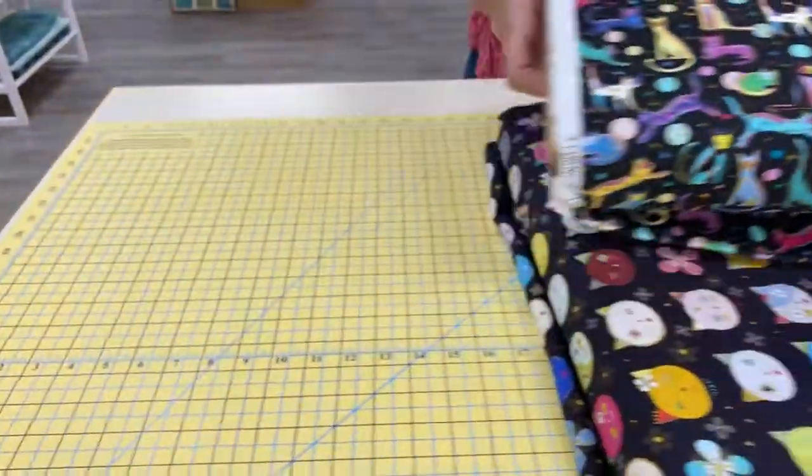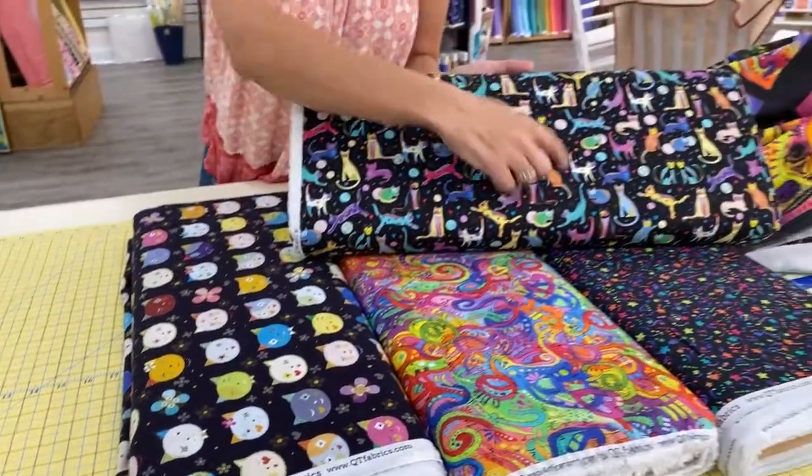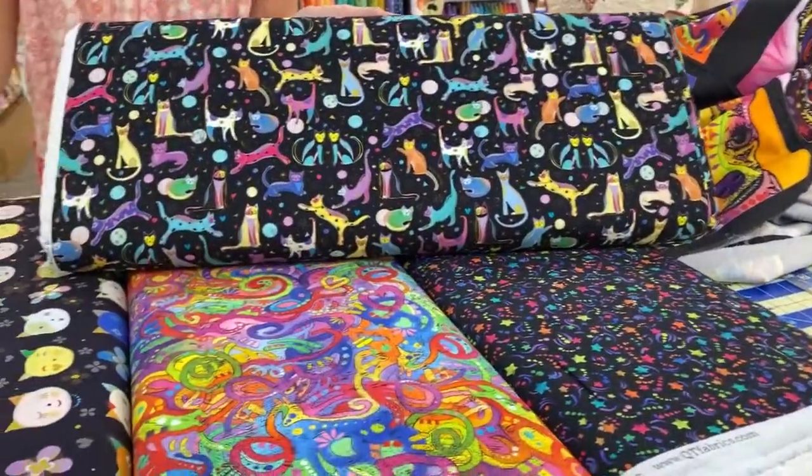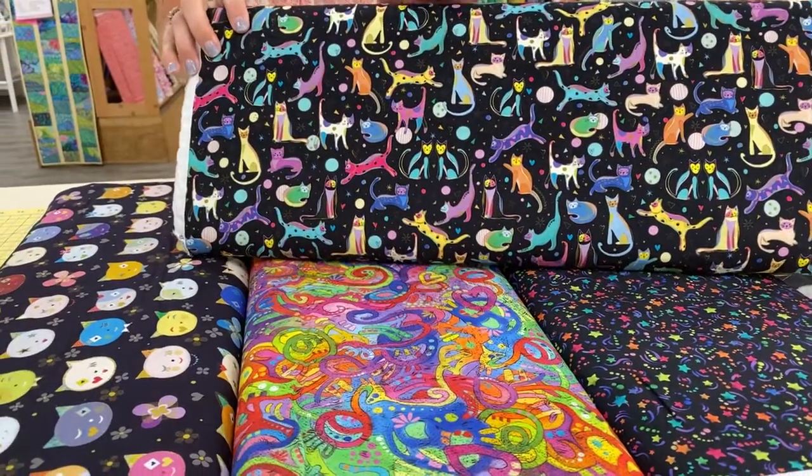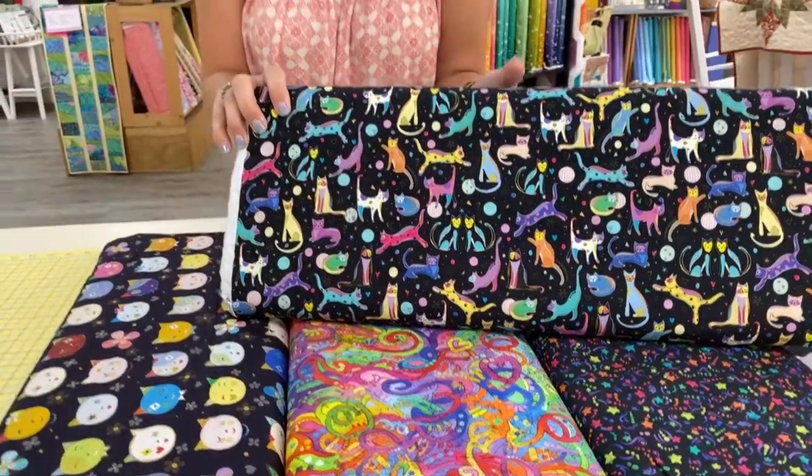Both of these pieces also work very well with these two coordinates. The coordinates are actually called Doggy Days, but we won't tell anybody if you use them with cat fabric. There are no rules in quilting, remember?